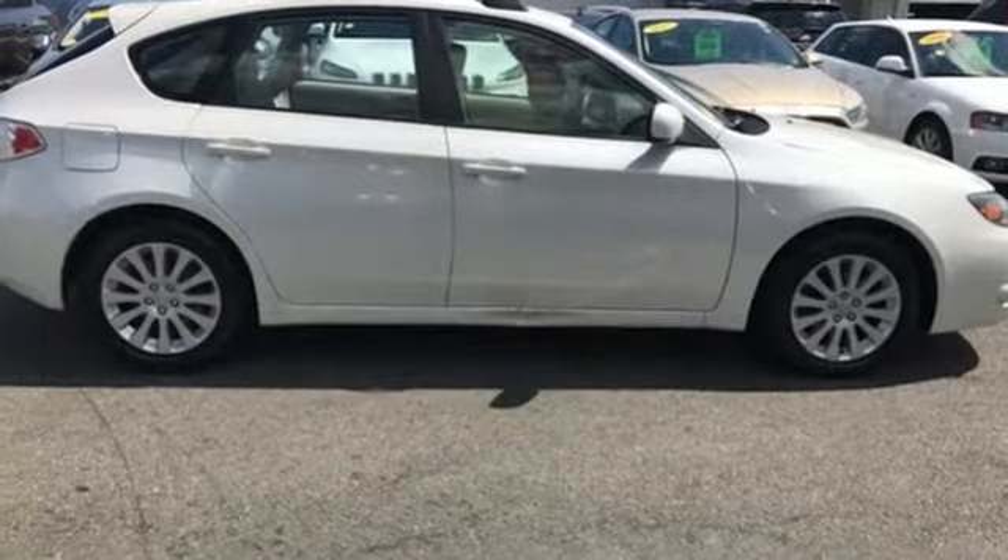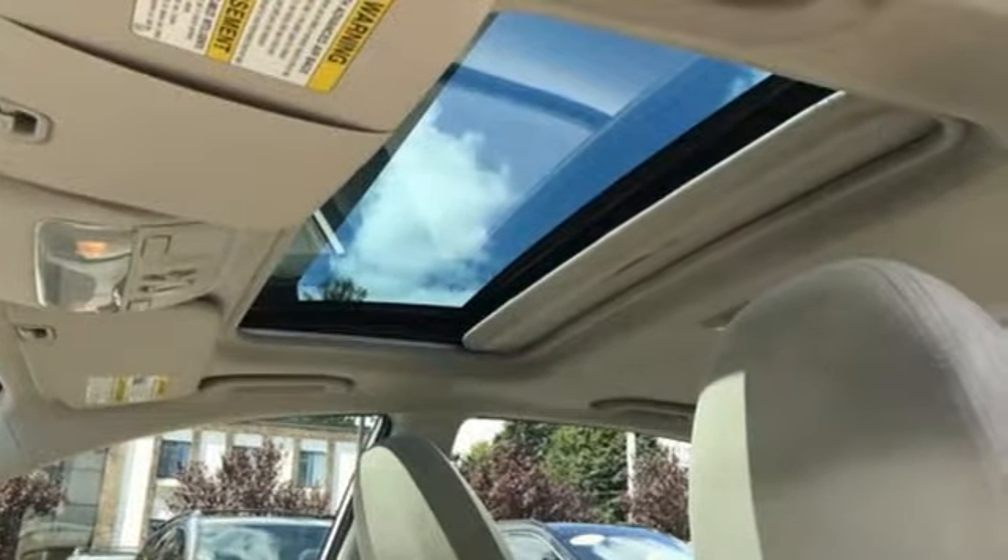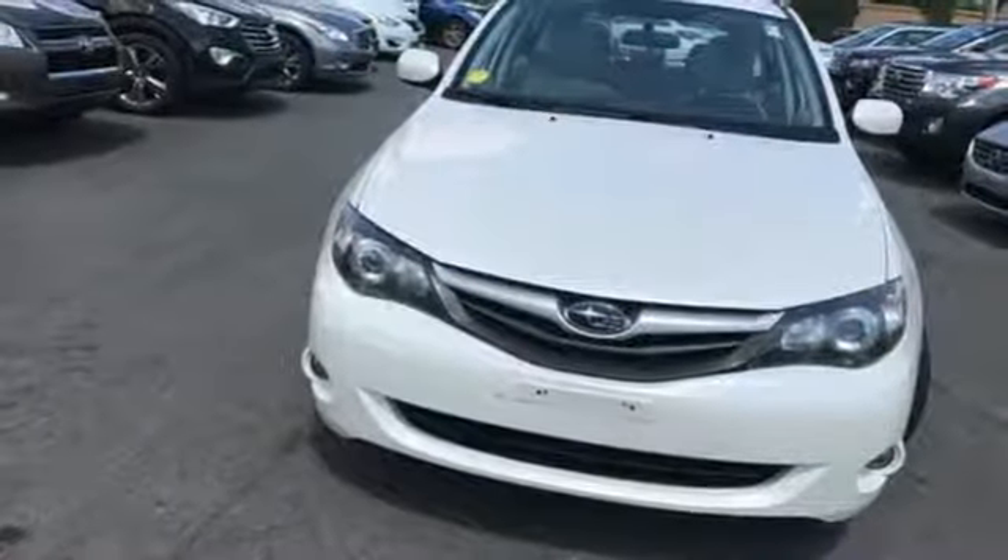Thanks to its stellar crash test scores and incredible all-weather capability, you'll always feel safe and secure in this ever-popular Impreza. Come in for a test drive.